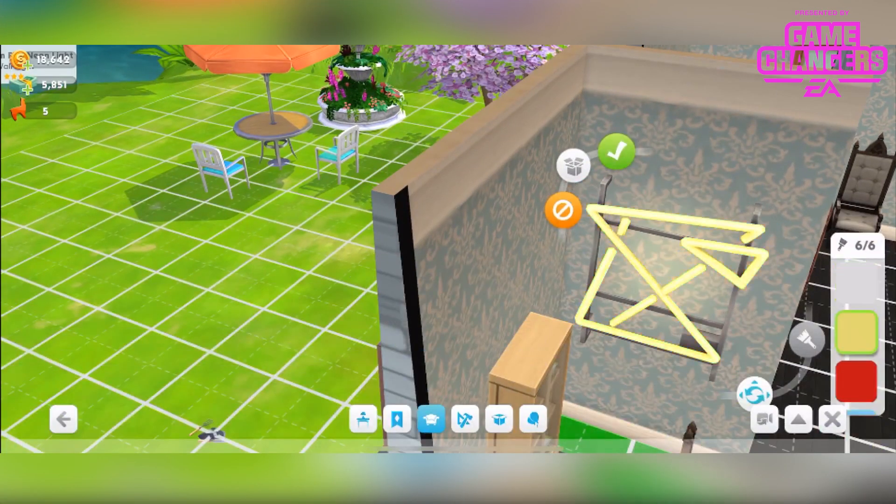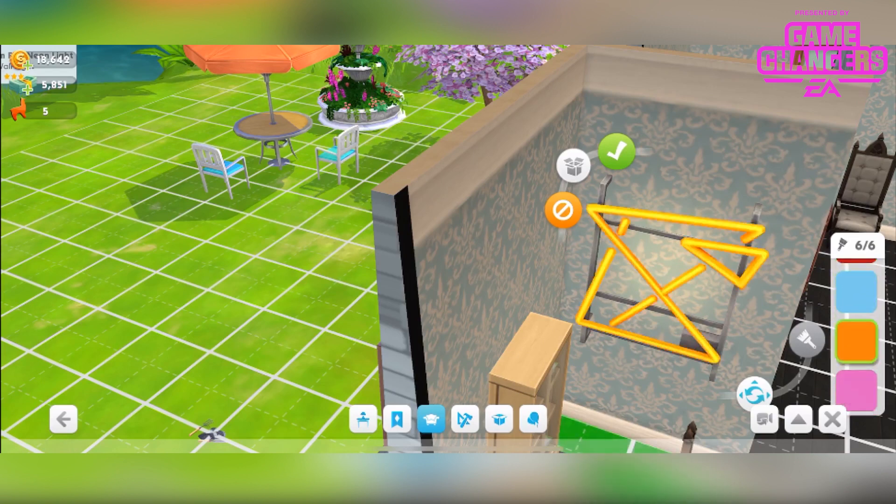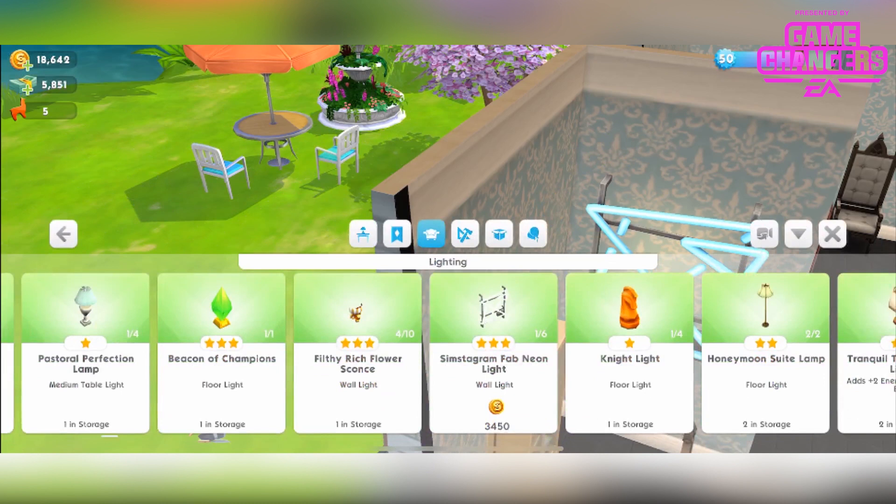It comes in 6 different colour variations, all very striking. I love the pink but I think the blue goes best with this room. You can have up to 6 of those from 3,450 simoleons and it's a 3 star wall light found in the lighting section.